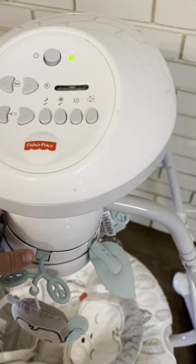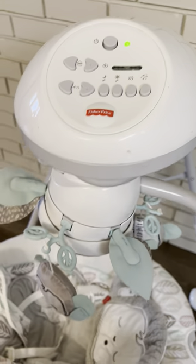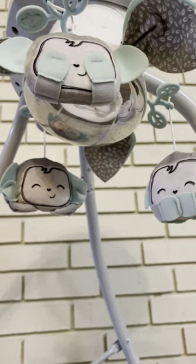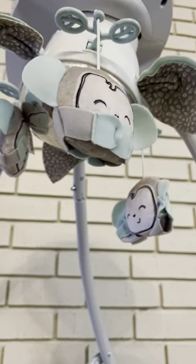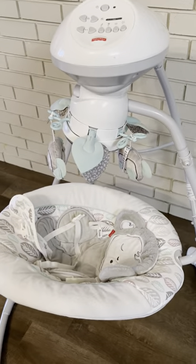If you decide you want to turn the swing off, you have the ability to have the little mobile just going, so the child can be stimulated in that way. It's also got a little mirror so they can actually watch themselves in the mirror.